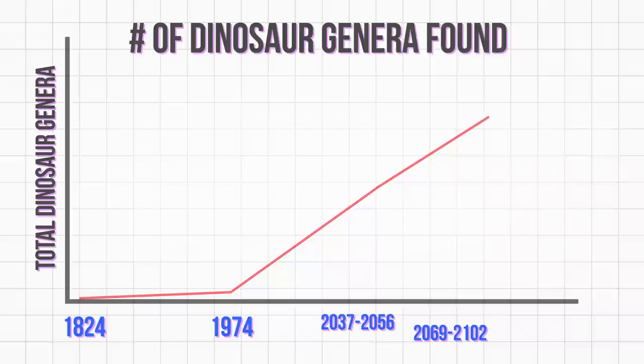By the mid-22nd century, 90%. And by the year 2200, there will only be a few genera left, and they'll be harder to find than ever. At that point, even though there will probably be some surprise discoveries of new dinosaurs every so often, those finds will be extremely rare. Basically, the golden age of dinosaur discovery will be behind us.